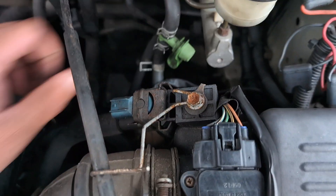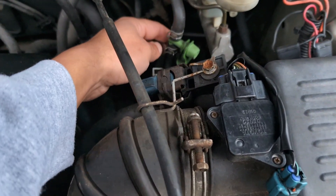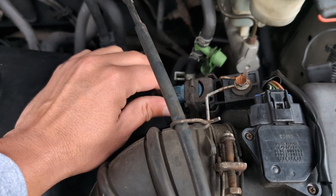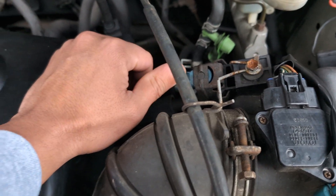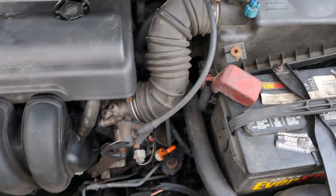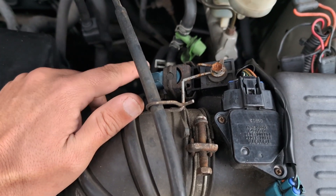Basically, what that valve does is — whenever there's moisture in your fuel tank, it removes the moisture from your fuel and allows the car to start immediately on the first crank. It acts as a separator. If it's bad, you'll experience poor starting or stalling. So it separates moisture from your fuel.